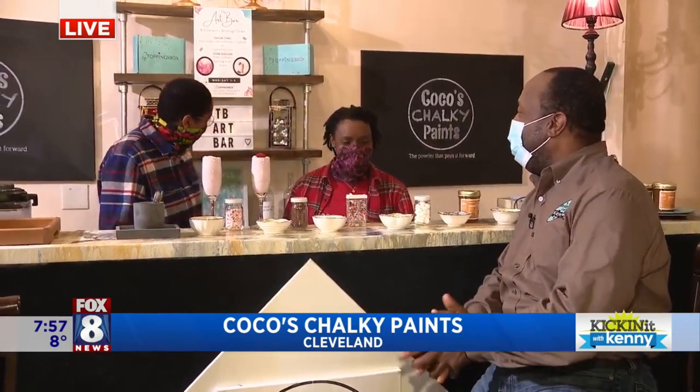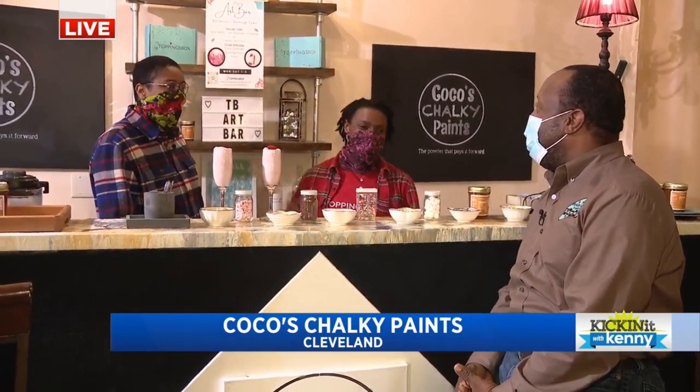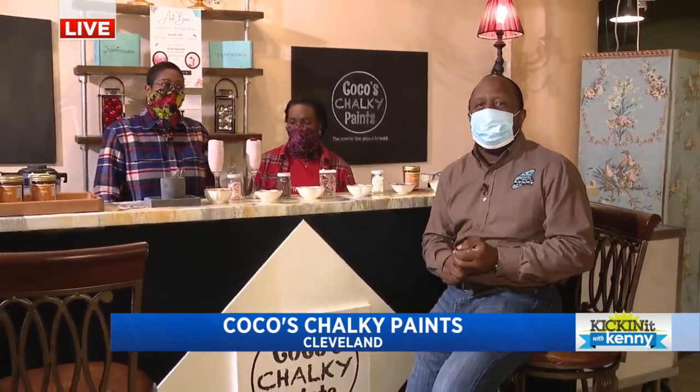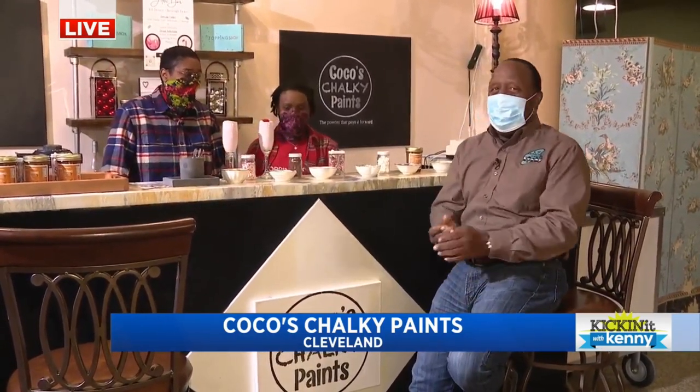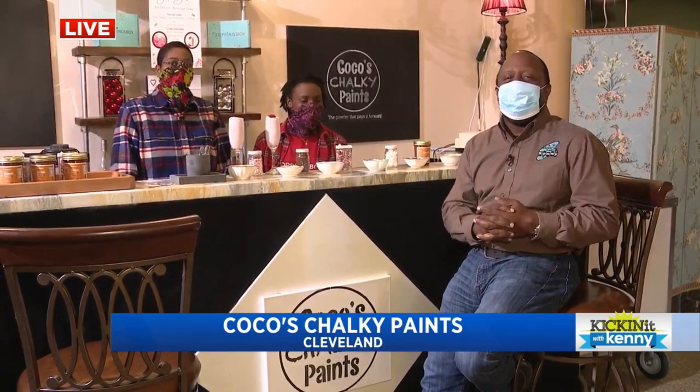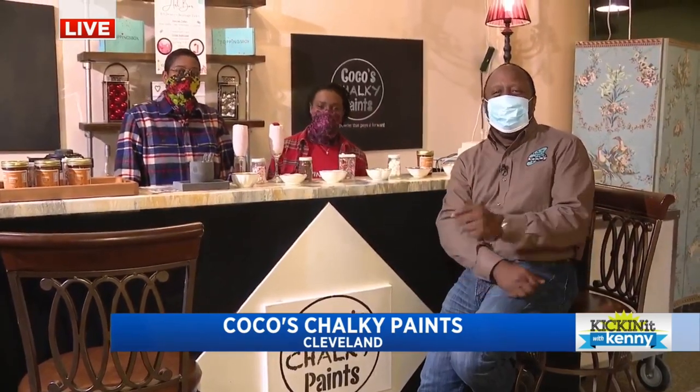TB Art Bar — congratulations, you guys! Good luck with everything. Thank you so much. So we're here in the Fifth Street Arcade, if you guys are wondering. Also, Coco is doing a lot of things for the NBA All-Star Week — hopefully you guys will see a lot of action there too. When we come back, lots to show you guys. Cleveland Chain Reaction Season 4 winner Coco, who's sharing the love in a sweet way. Kicking it up with Kenny. Stay with us.